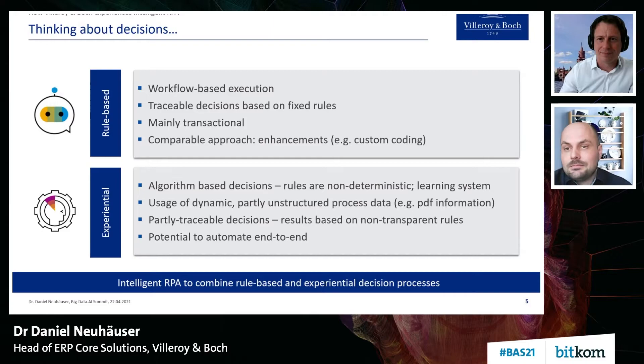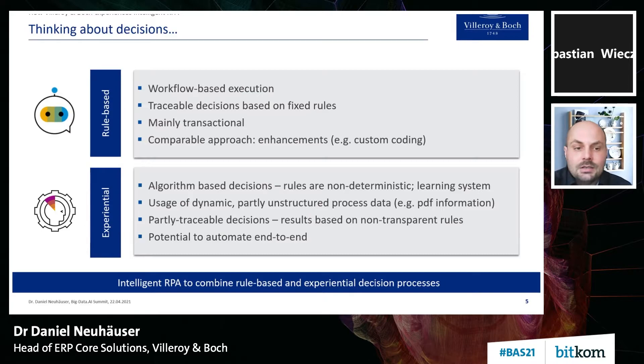I would like to go one step back from a solution perspective to a more generic approach: what is intelligent automation and what's behind it? If you talk about process automation, in a lot of cases it means automation of decisions. The question is: what makes a decision intelligent? To simplify, we can distinguish two types of decisions — rule-based versus experiential.